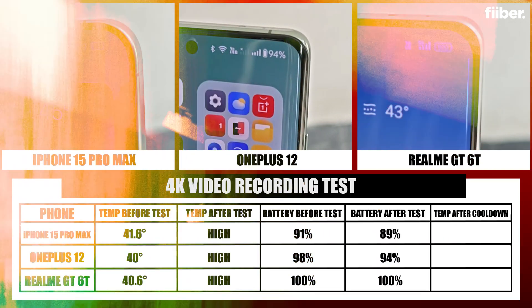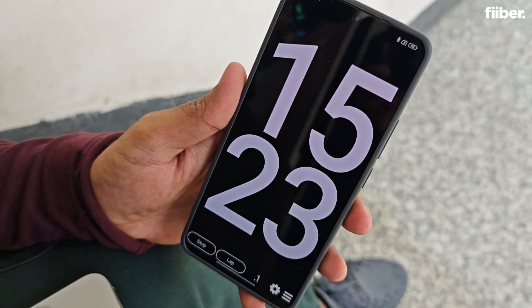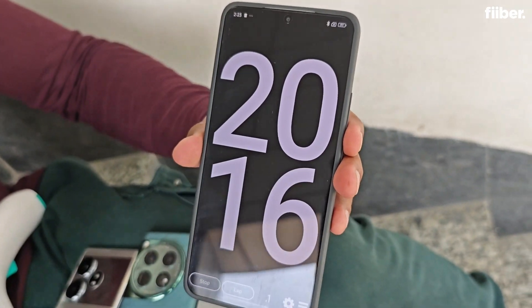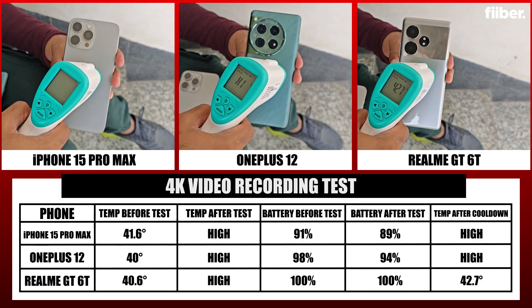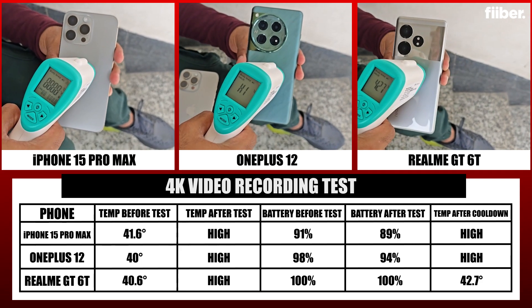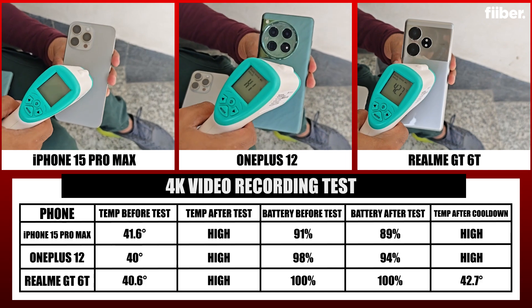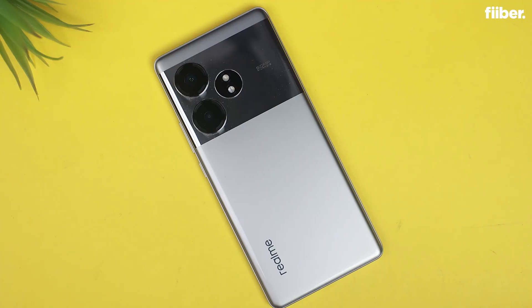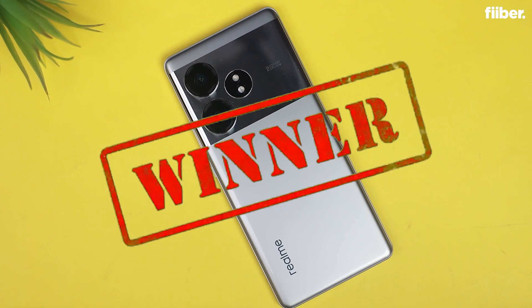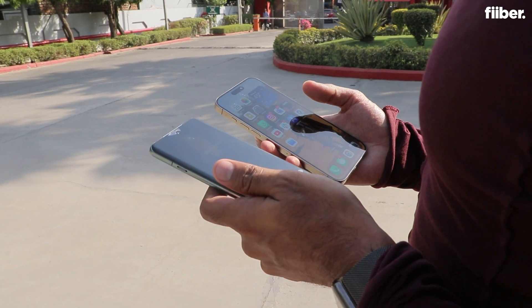After a five-minute cooldown, we recorded the temperature again at the 20-minute mark overall. The iPhone and OnePlus temperatures were still hot in the red zone. The Realme GT's vapor chamber cooling system brought the phone temperature down to 42.7 degrees, which is really impressive. The winner of this round is the Realme GT6T.